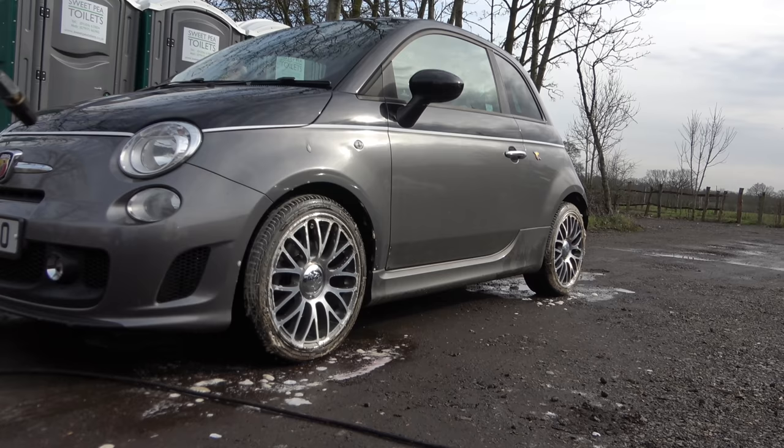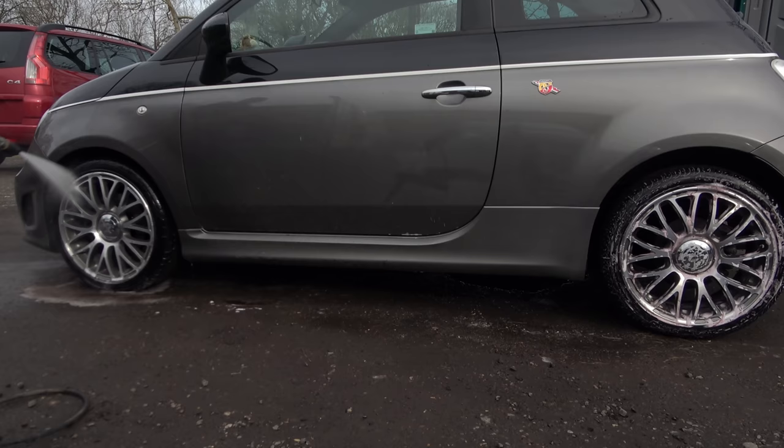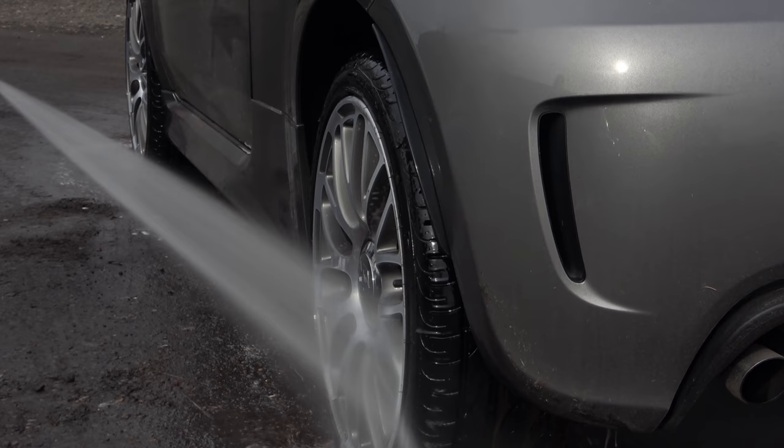Wheels are always the most time-consuming part of cleaning dirty cars because you need to roll the car forward slightly. No matter how good you think you are at cleaning those wheels, as soon as you move the car forward you're going to see bits you've missed. So get it right the first time and that will save you a lot of time in the long run.